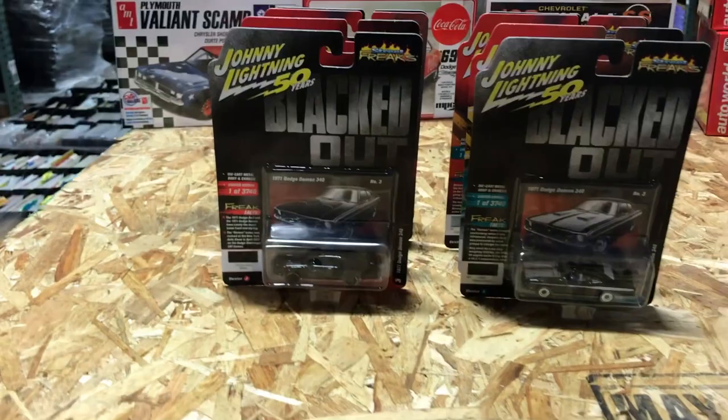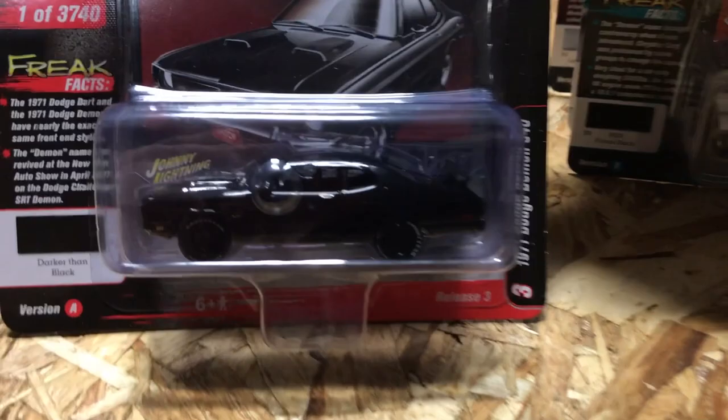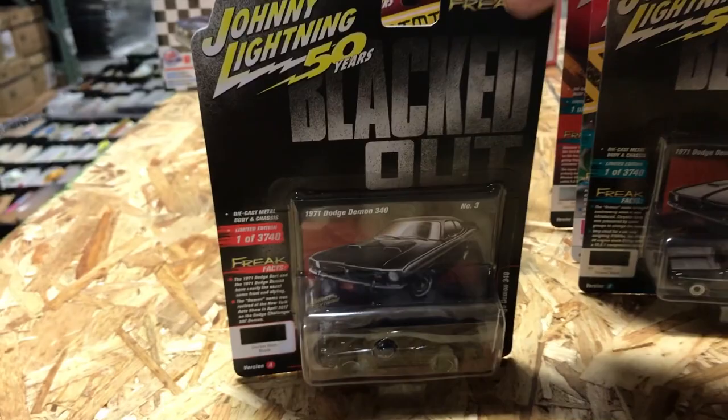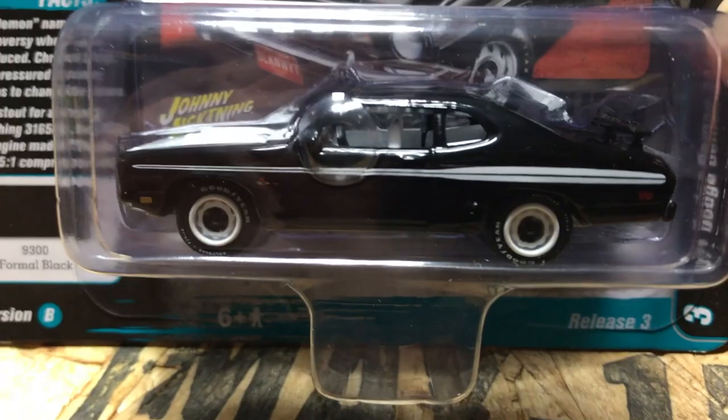Next up in the Blacked Out series is the 1971 Dodge Demon 340. The first version is gloss black with black wheels, white letter tires, and black interior — basically the definition of a blacked out car. The other version is in formal black with white stripes, white interior, and white wheels with black centers.